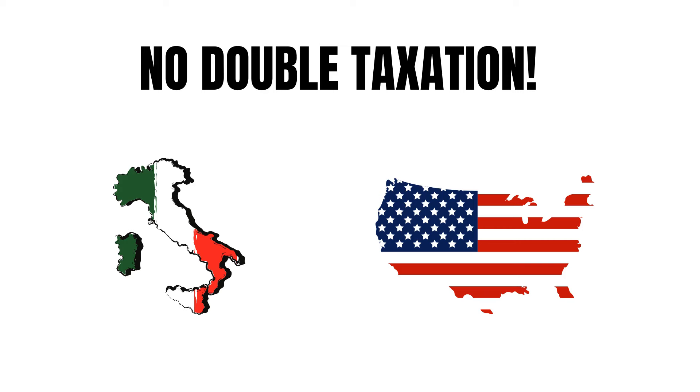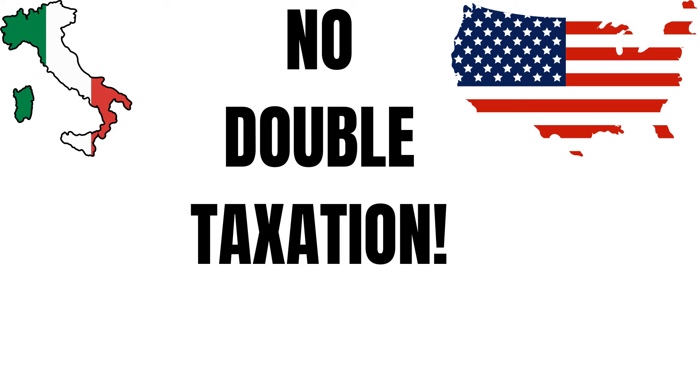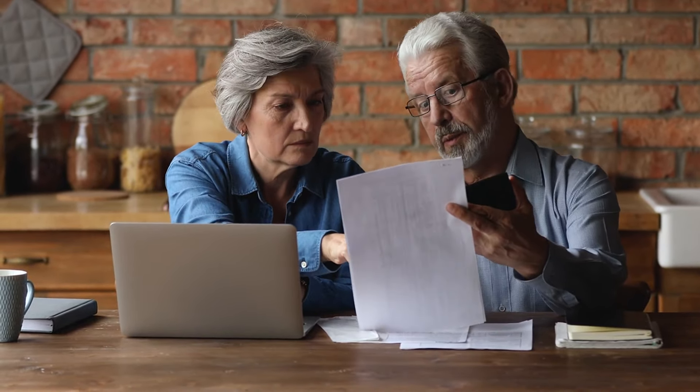There is a dual taxation treaty between the United States and Italy. Under this agreement, you won't be taxed twice on the same income, but you will pay the higher amount. We will go over a hypothetical example of this later in the video.